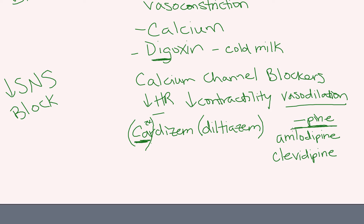Another calcium channel blocker is verapamil. My trick for that is: Vera and Pam are two old ladies who keep telling you to drink your milk.